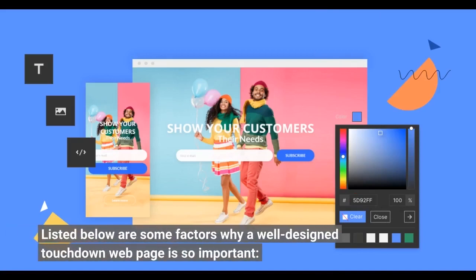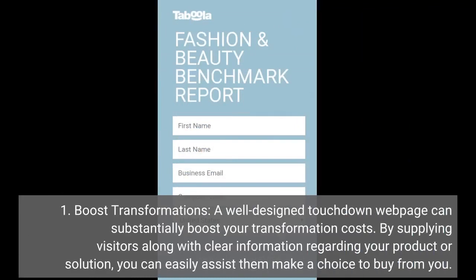Here are some reasons why a well-designed landing page is so important. First, boost conversions. A well-designed landing page can substantially boost your conversion rates. By providing visitors with clear information regarding your product or service, you can help them make a decision to buy from you.